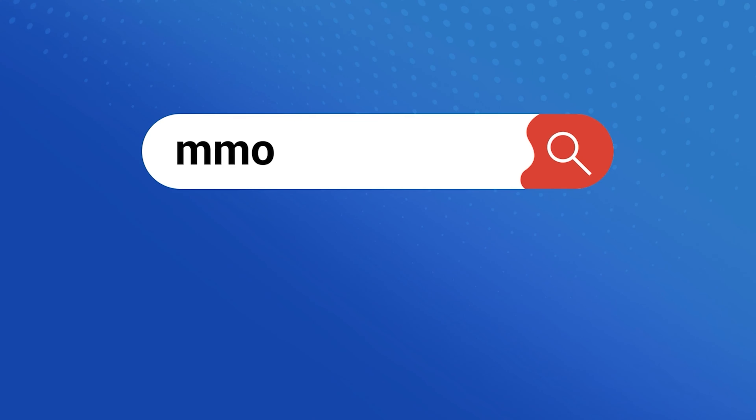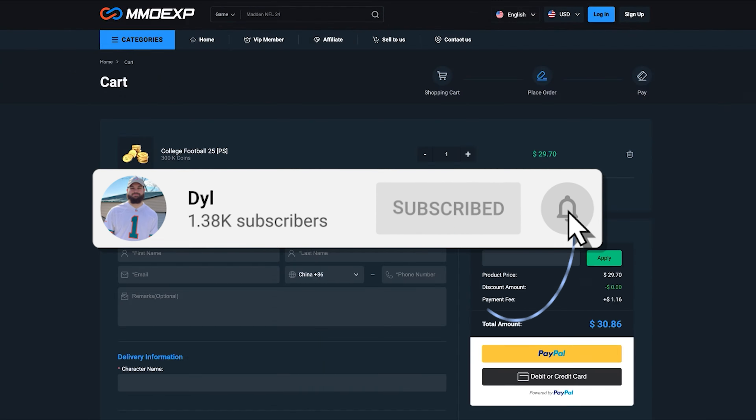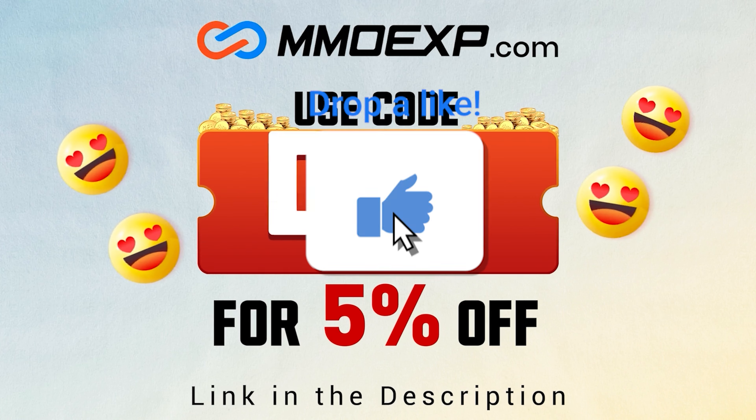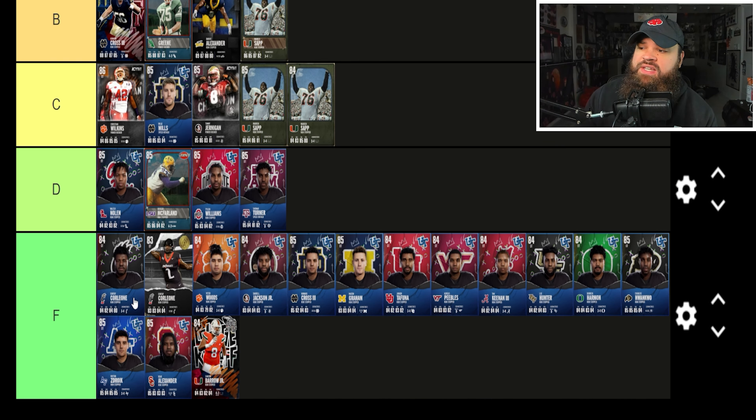I want to talk about our sponsor real quick — mmoexp.com. If you guys want an alternative to buying packs, consider buying coins at MMOExp and make sure to use code DILL at checkout for five percent off your order.